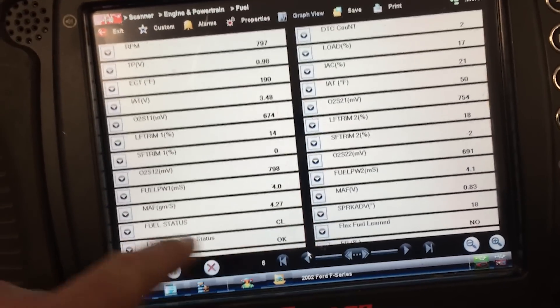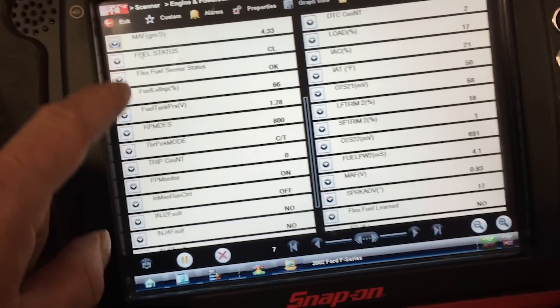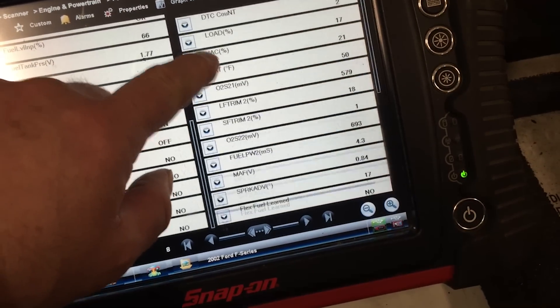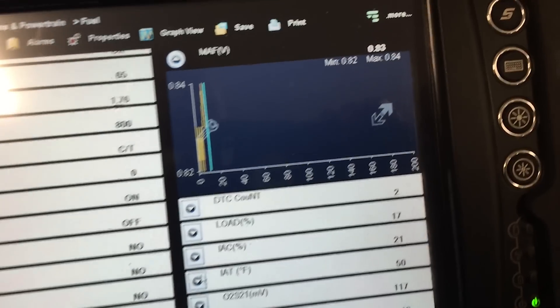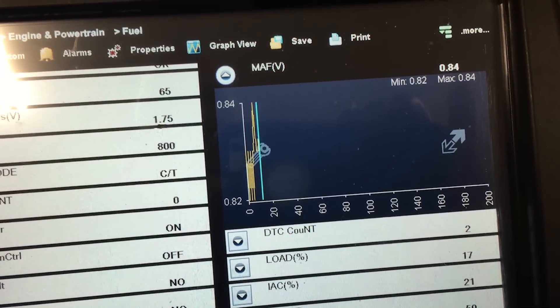On a side note: if you are experiencing codes P0171 and P0174 not necessarily associated with a major performance-related issue, a contaminated mass airflow sensor is a potential cause. I would definitely recommend getting some mass airflow cleaner, removing the air filter cover where the mass airflow sensor is located, cleaning it out well, clearing your keep-alive memory, and driving it to see if those codes come back. If it's not a vacuum-related issue, a dirty mass airflow sensor very commonly causes those codes.